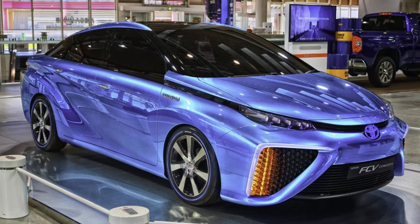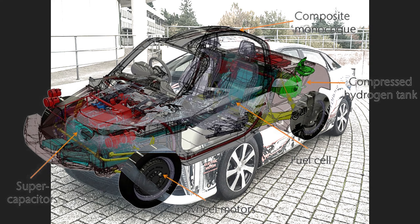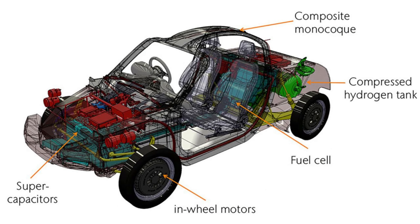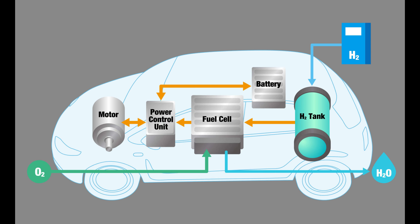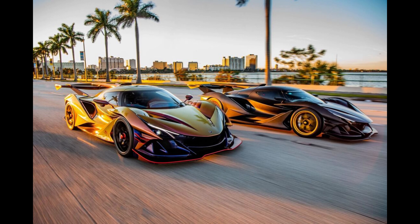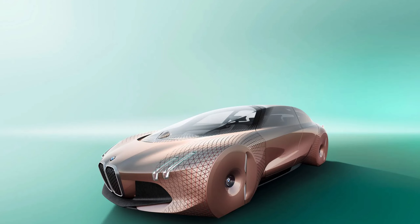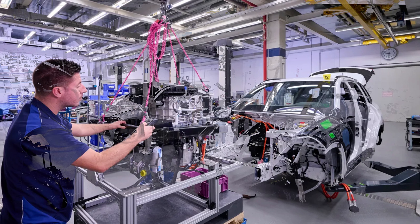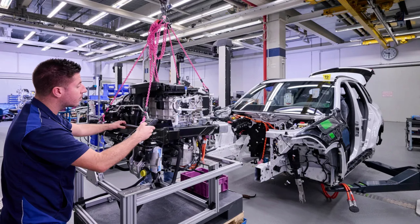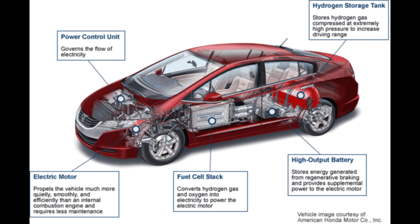Hydrogen fuel cell cars operate quietly compared to internal combustion engine vehicles. The absence of engine noise contributes to a quieter environment, reducing noise pollution in urban areas. Many governments around the world provide incentives, tax breaks and subsidies to promote the adoption of zero-emission vehicles, aiming to accelerate the transition to a more sustainable transportation system. Ongoing advancements in hydrogen fuel cell technology continue to improve efficiency, durability and cost-effectiveness, making hydrogen-powered vehicles an increasingly attractive sustainable transportation solution.